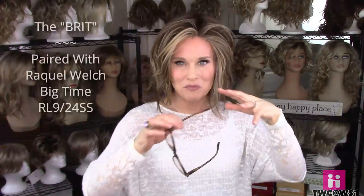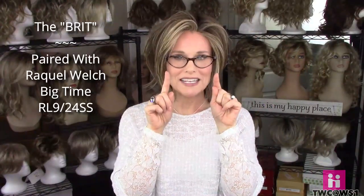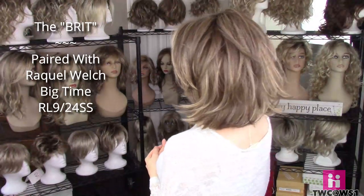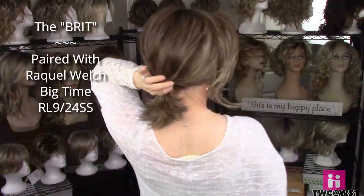Next up I'm wearing Raquel Welch Big Time in the color RL 924 SS — a pretty voluminous mid-length shaggy style — paired with my cat-eye style glasses with a leopard print frame. These are called the Brit. I think they're cute and fashionable, easy to toggle. Even if you draw the hair back or tuck it behind the ear, they fit so nicely. Aren't they adorable?